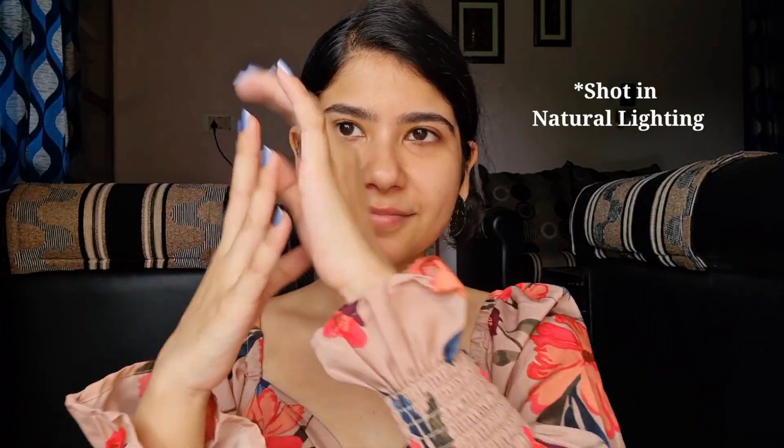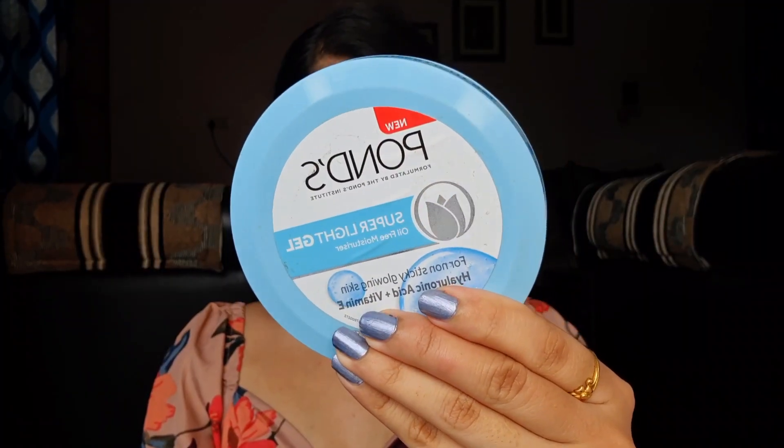Hi everyone, welcome to the lookbook! Today we are going to do my go-to summer makeup look. It's the perfect peachy look to match the outfit — and please ignore my blue nails, they just don't go.